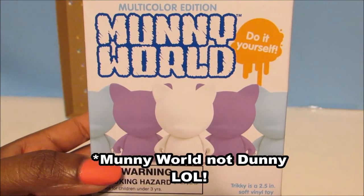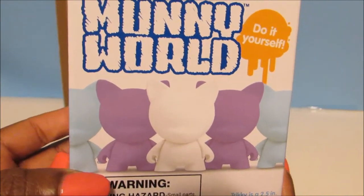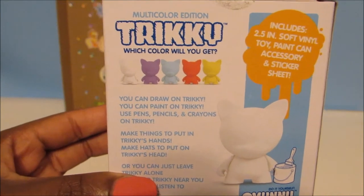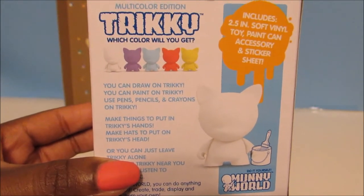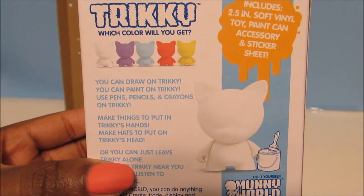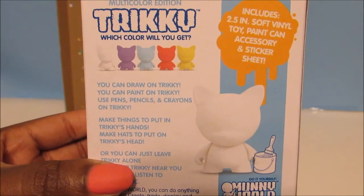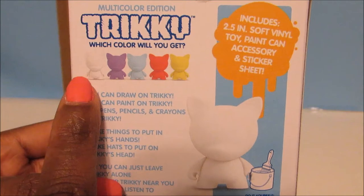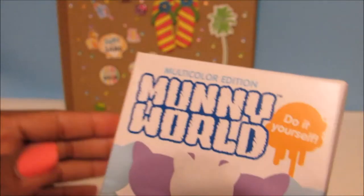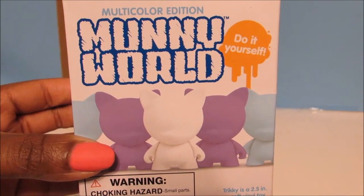A Dunny World Do It Yourself Dunny. As you guys may know, I'm an artist — or I like to draw, I don't consider myself like an artist. So she sent me this so that I can make my own Dunny. I don't know if I'll make a video of it or maybe I'll show you guys when I'm finished, but this should be interesting. Just in case you guys want to get one yourself — it includes a 2.5 inch soft vinyl Dunny, a paint can accessory, and a sticker sheet. With this one it's like a blind box and there are 5 colors you can possibly get. Pretty cool.